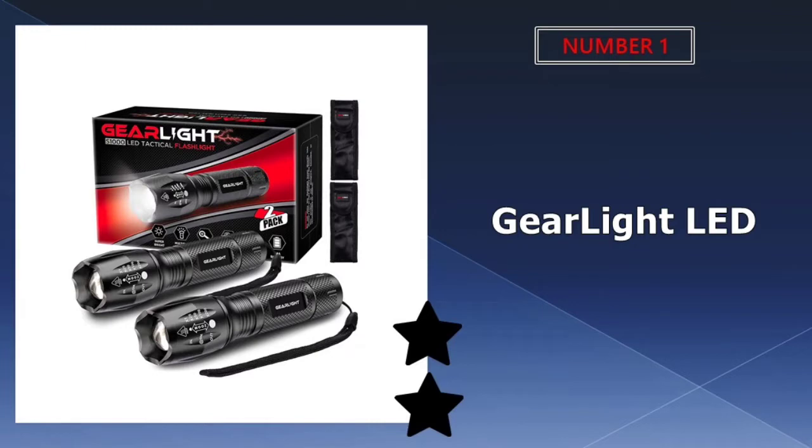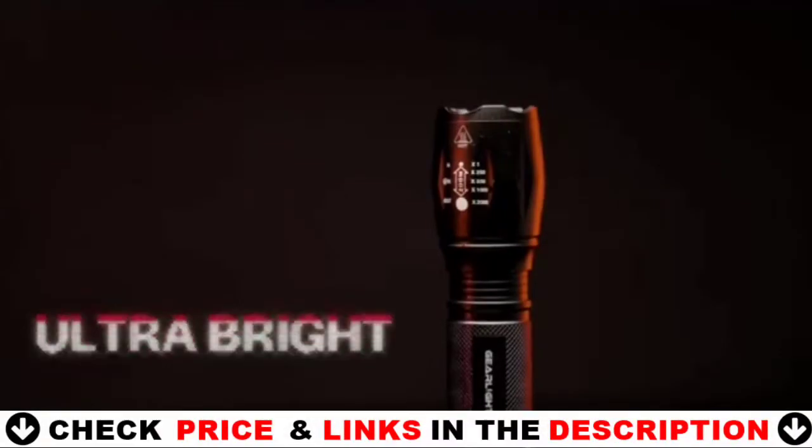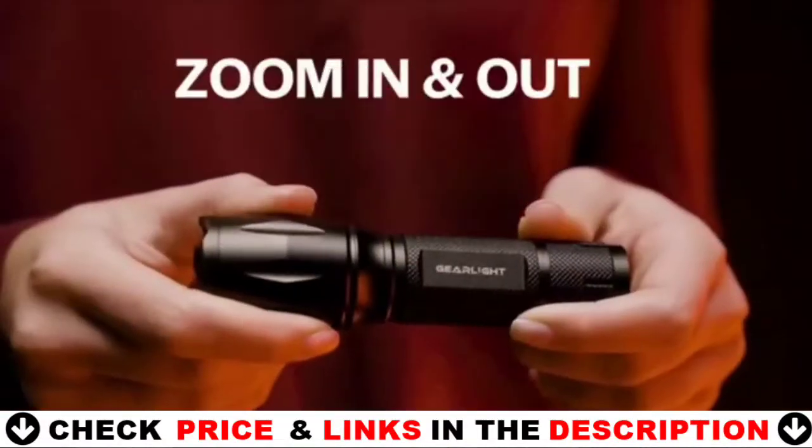Our number one pick is the GearLite LED flashlight. The GearLite LED tactical flashlight has excellent key features, such as a 1,000 foot light beam reach. With the right battery, the brightness can reach 1,040 lumens, providing excellent night vision.